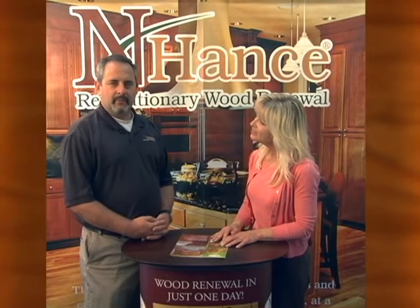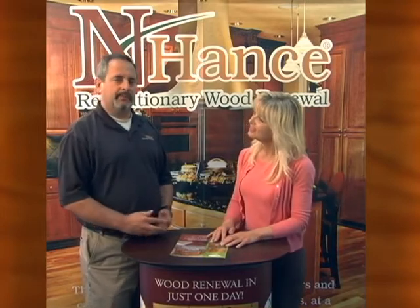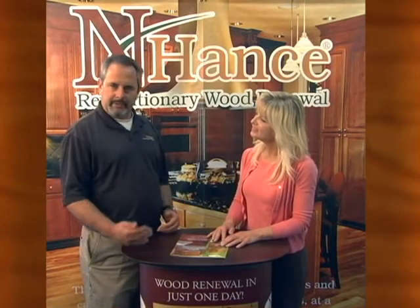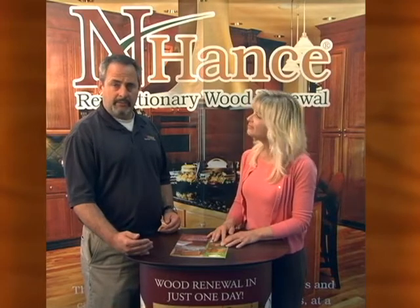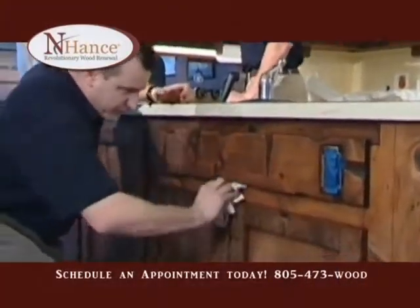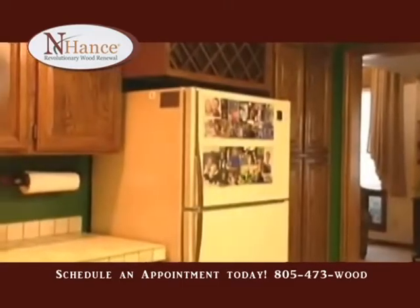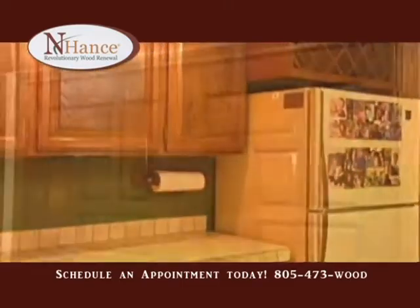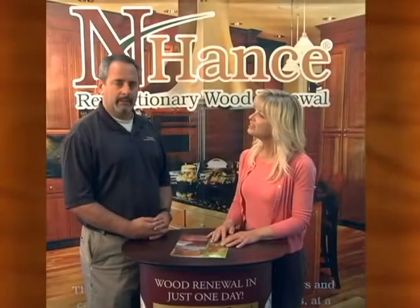What separates us from a traditional sand and finisher is that typically before you'd have to either completely sand down the wood or totally strip off the old finish. But with the Enhance wood renewal, you don't need to do that. We come in and we can actually refinish your existing wood without the sanding, the dust, mess, and odors of the traditional way. And we can have it typically done in one day.